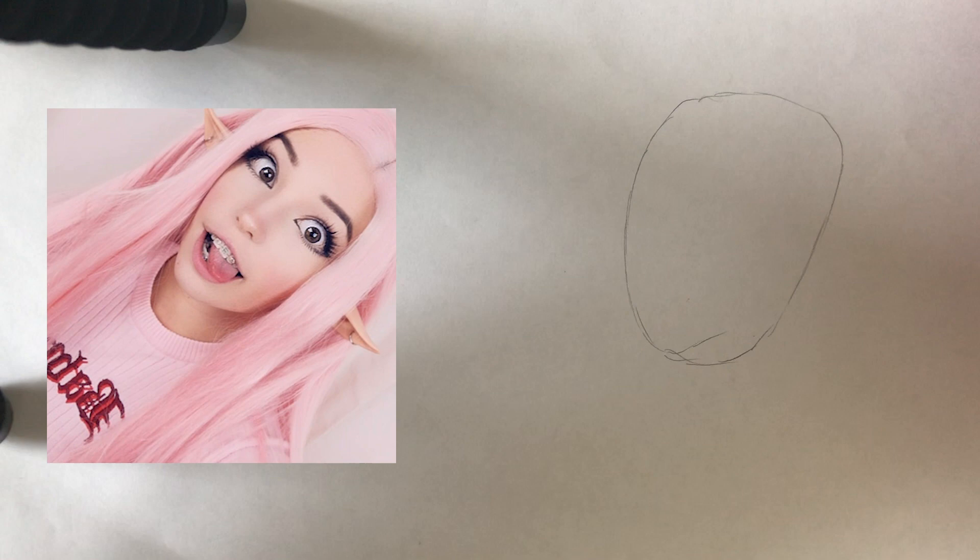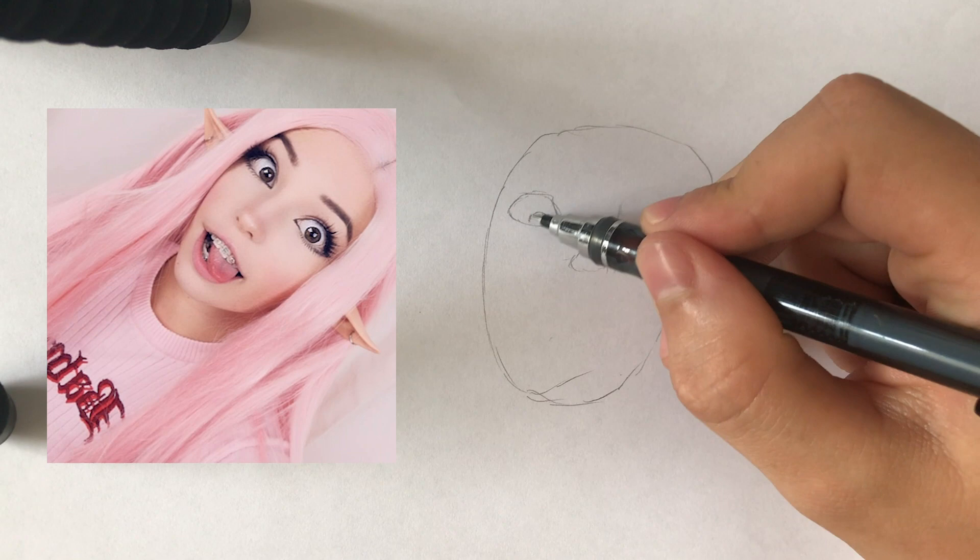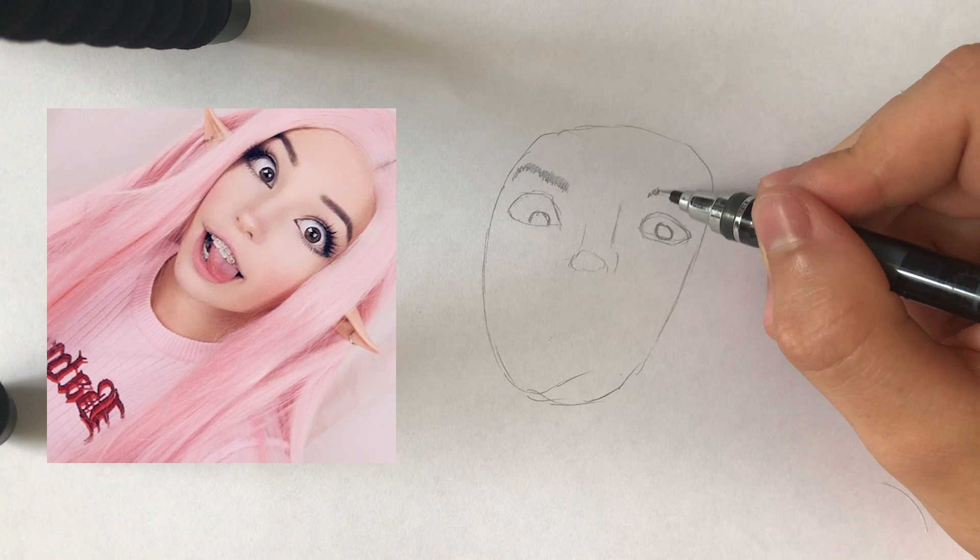We start off by simply drawing the shape of her head and making some rough outlines of her facial features. This portrait of Belle Delphine is quite a good one.